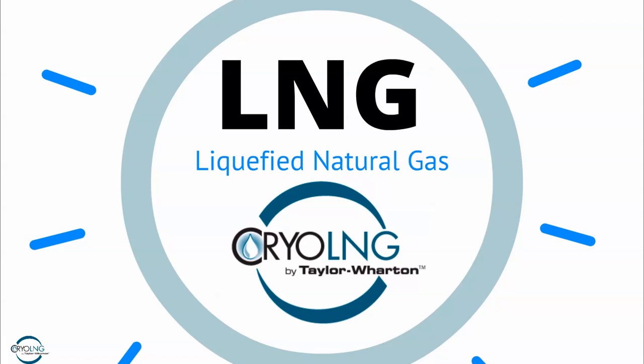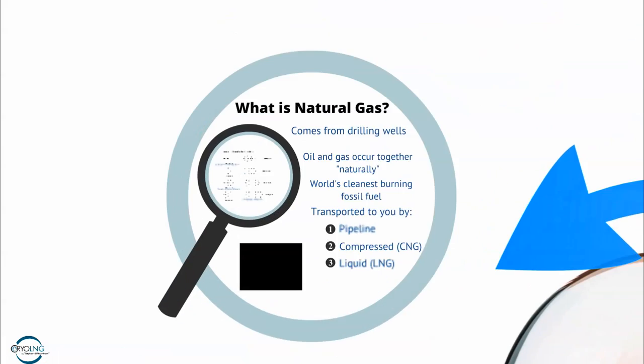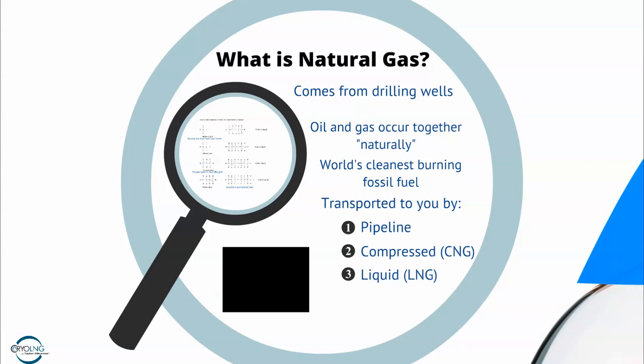So what is natural gas? Well, natural gas comes from drilling of oil and gas wells. When you drill an oil and gas well, you'll typically get oil and natural gas occurring together. It's the world's cleanest burning fossil fuel and you use it pretty much every day already. It's transported to you typically by a pipeline that comes from somewhere else to your factory or home, where you burn it to light your stoves, heat your furnaces, or whatever you might want to use natural gas for.